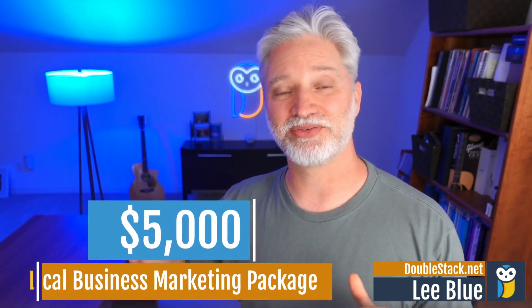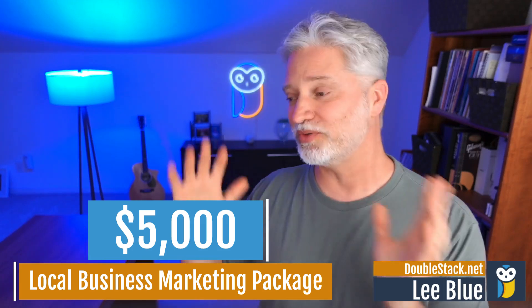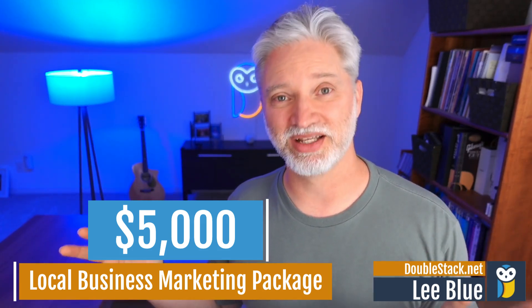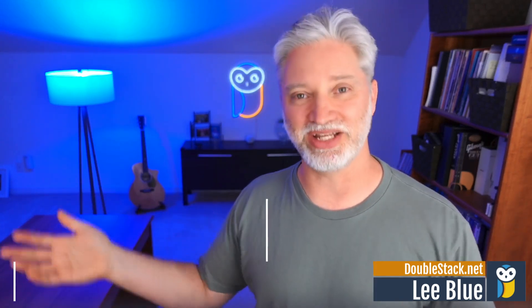Today, we're going to be talking about our entry-level marketing plan that we offer local business clients. One of the things that's really important — probably the most important — is to know who you're trying to attract, like to know your niche.